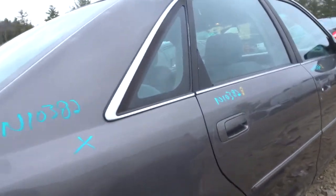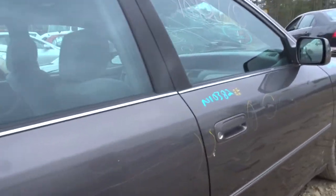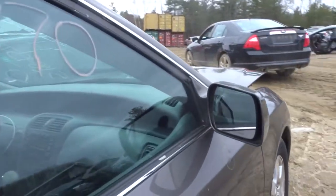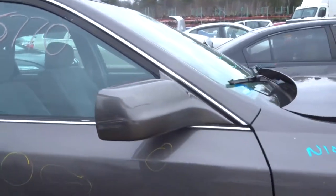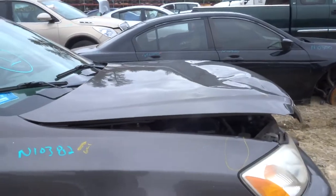Got a right rear suspension. Got a clean right rear door. Got a clean right front door. Got another mirror, right hand side — not heated power, it is scuffed. Got a right front fender with a little crease in the front. Right front suspension complete.